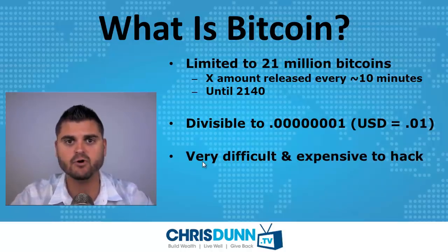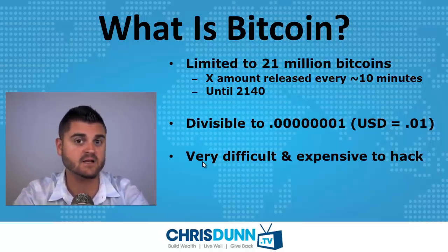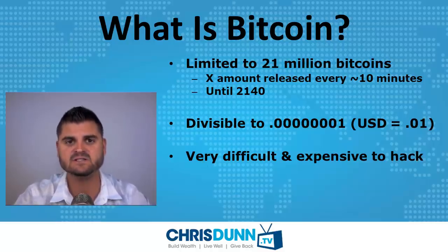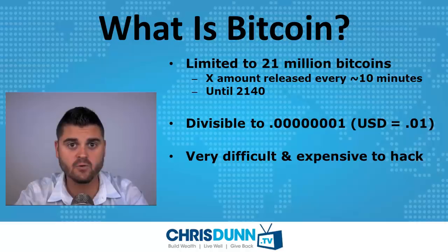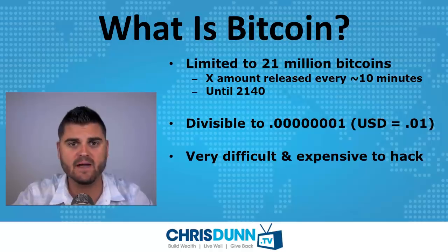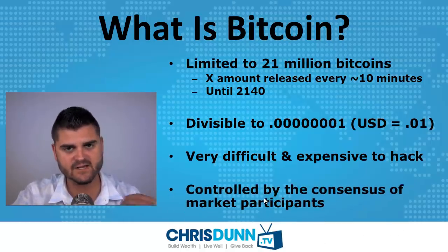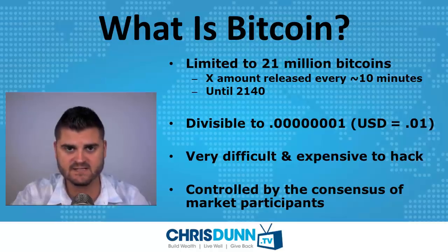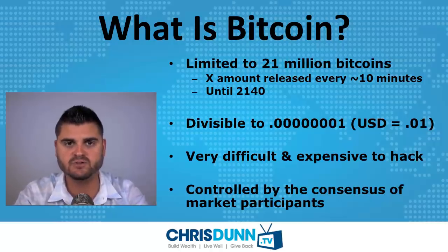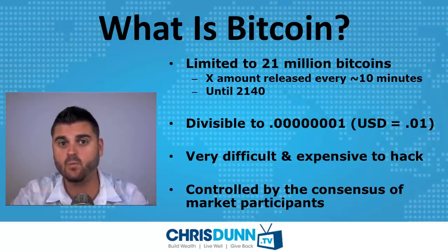The Bitcoin protocol — the way that Bitcoin operates — since there's no central location that's governed by any specific country, it's very difficult and expensive to hack. There are numbers that say to even hack the Bitcoin network for 10 minutes would cost around half a billion dollars. There's a lot of trust and vetting of the protocol that has happened over the past few years. It's basically controlled by the consensus of market participants. No one government, no one person, or no one group actually controls the Bitcoin network, which is why it's gaining so much popularity.